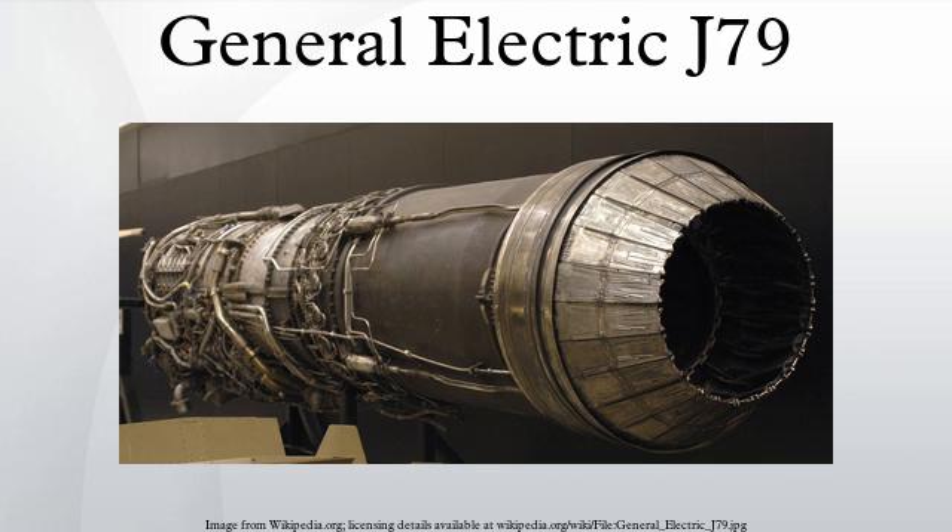J-79-GE-10, F-4J, 17,900 pound-force of afterburner thrust. J-79-GE-11A, F-104G and TF-104G, 15,600 pound-force with afterburner. Many -11 engines were licensed and manufactured in Europe as part of the large F-104 consortium production program, with Alfa Romeo, Fiat, and Fabrique Nationale being the main suppliers. J-79-IHI-11A, licensed production GE-11A built in Japan by Ishikawajima-Harima Heavy Industries, to power their licensed-built F-104J and F-104DJ Starfighters. J-79-MTU-J1K, licensed-built and improved version of the GE-11A manufactured by MTU Aero Engines in Germany.